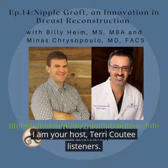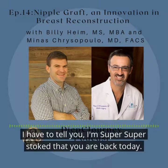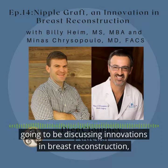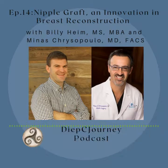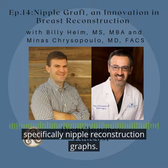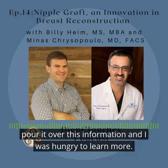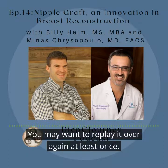I am your host, Terri Couttee. Listeners, I have to tell you, I'm super, super stoked that you are back today. I am so excited about today's episode. You may want to download this episode, and you may want to replay it over again, at least once.